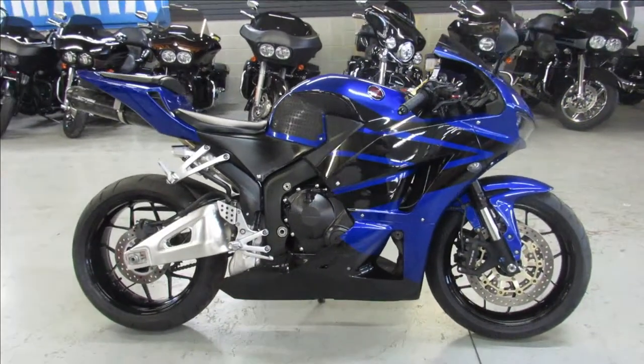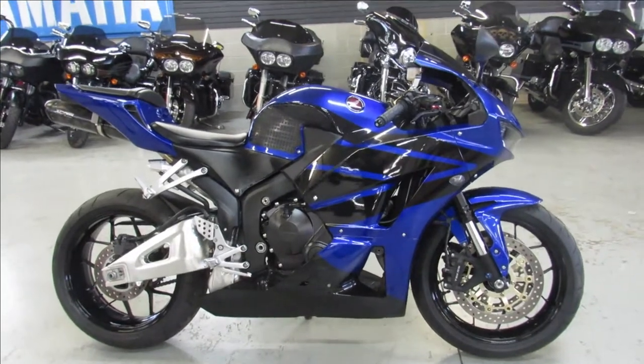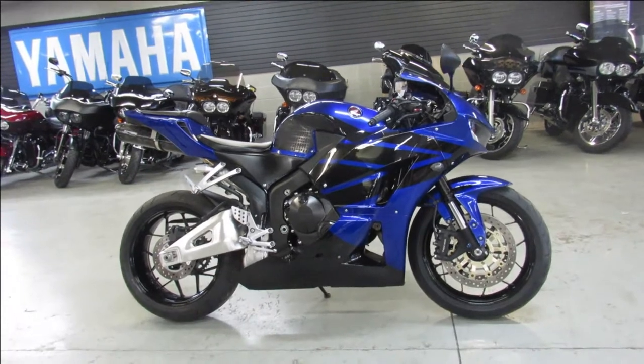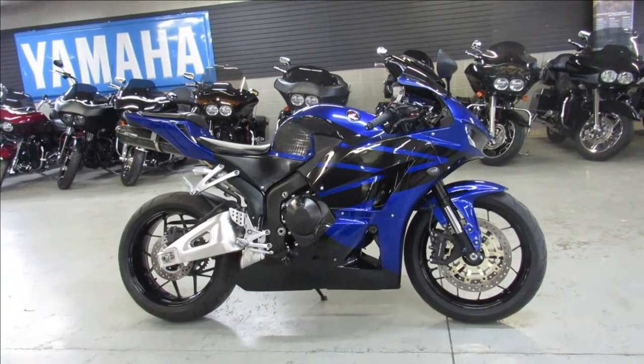Makes this CBR sound super cool guys, you don't want to miss it. Give us a call — we've got guaranteed financing, leasing programs, layaway programs, and trades are always welcome. 810-648-9500.